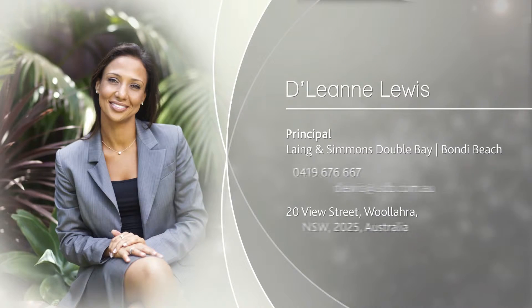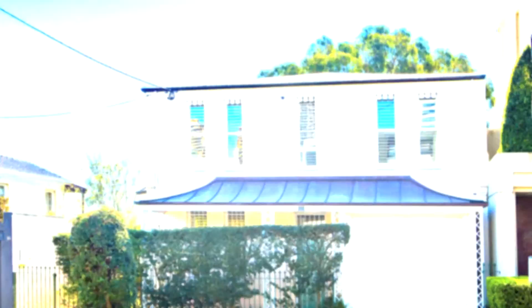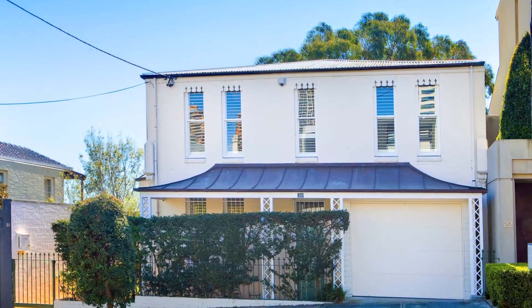Hi there, my name is Delene Lewis and I am pleased to offer this prestige freestanding home in one of the most sought-after streets in Malara.